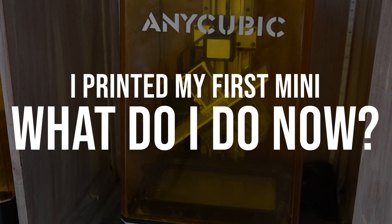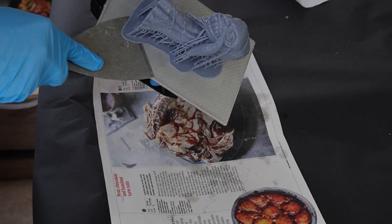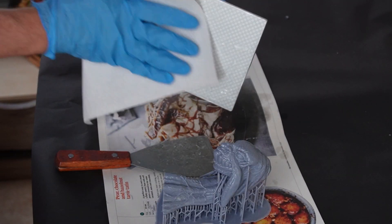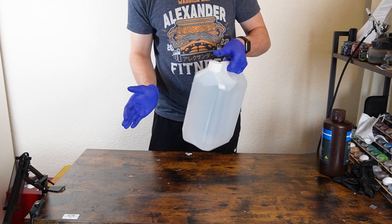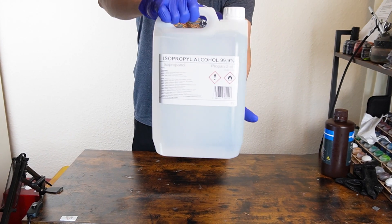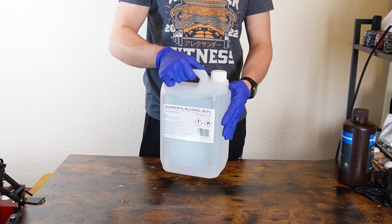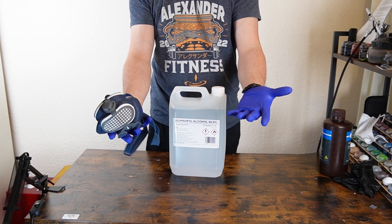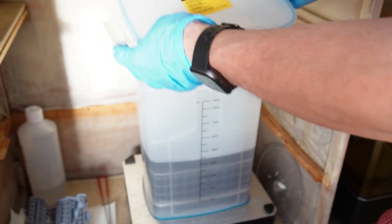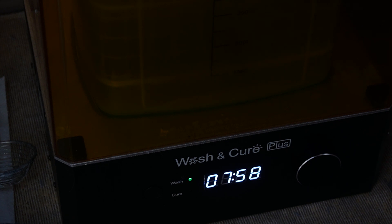So you've got your settings dialed in, you've run a successful test, and you've just printed your first mini. What do you do now? First up, you detach the print from the build plate using a scraper, which usually should be supplied with your printer. Now you need to clean and cure your print. There are lots of options — the most popular cleaning solution is IPA, which isn't Indian pale ale, but isopropyl alcohol, also known as rubbing alcohol. This will wash off any leftover residue from the print. You'll need to wear all your PPE during this process to not inhale resin fumes or touch any uncured resin. I use a wash and cure station to wash my prints, but you can very easily put the IPA in a secure Tupperware, pop your print in, and give it a good shake and swirl for a couple minutes, and that should clean it.